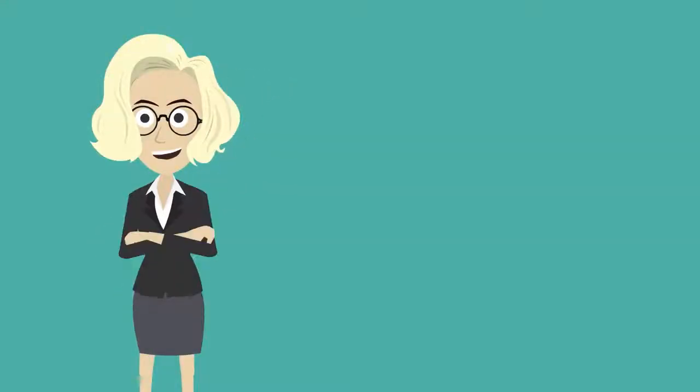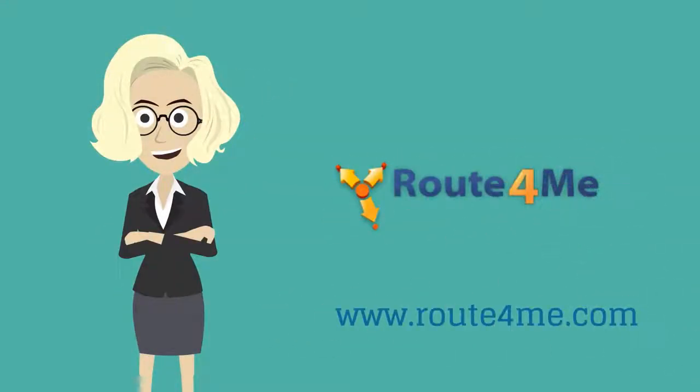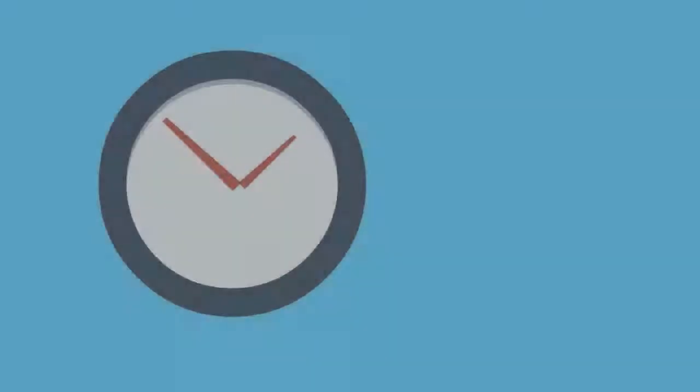Hey there, Jane with you again. Today's video is all about time — more specifically, how to better manage the time of your drivers and how well they serve your customers.